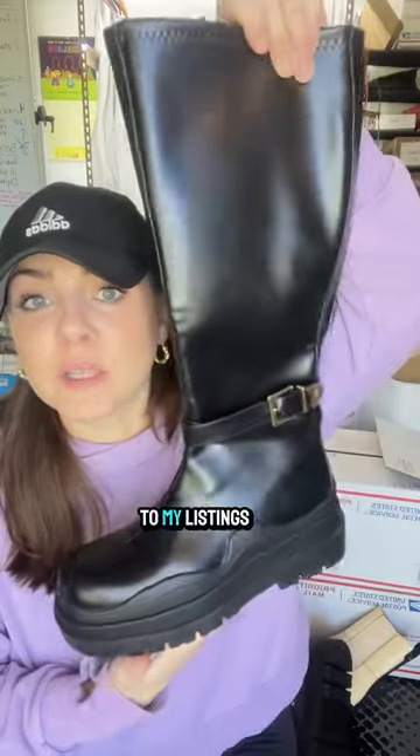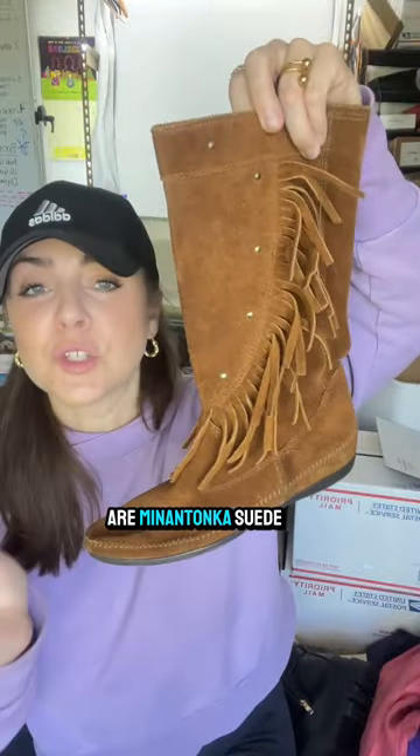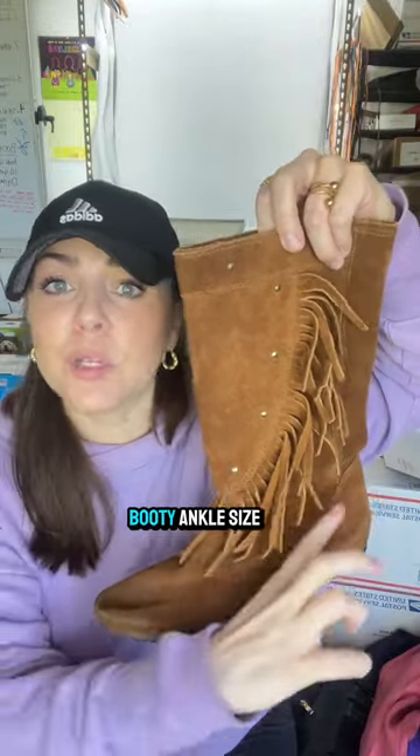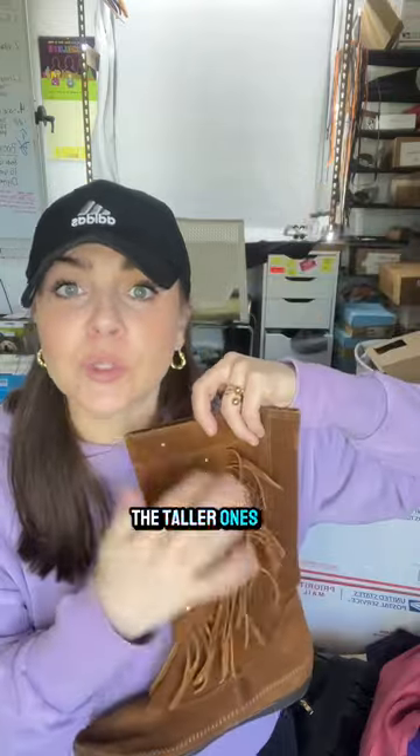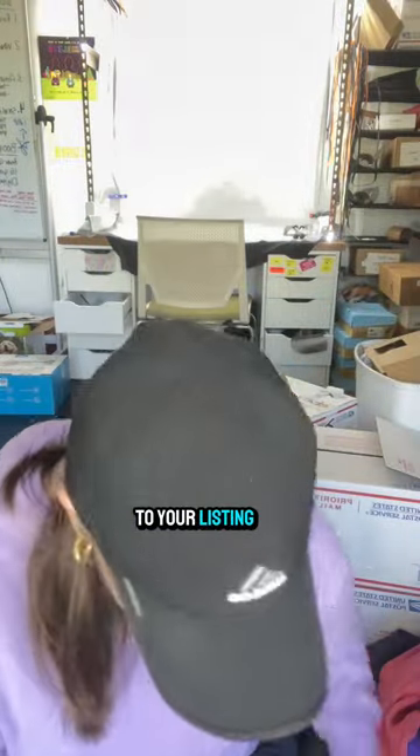Another style I love is a platform chunky moto biker-looking boot. These are not real leather but they'll still sell based on the title and description I write, which drives traffic to my listings. Minnetonka suede boots are also a style I always pick up — the taller ones sell better for me. It's definitely about using keywords and style tags to drive traffic to your listing.